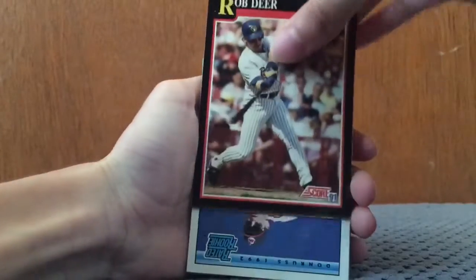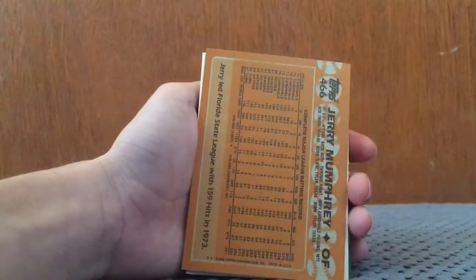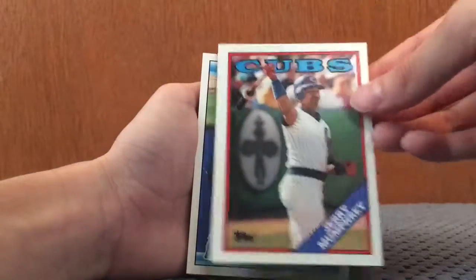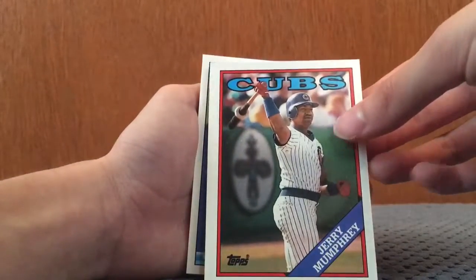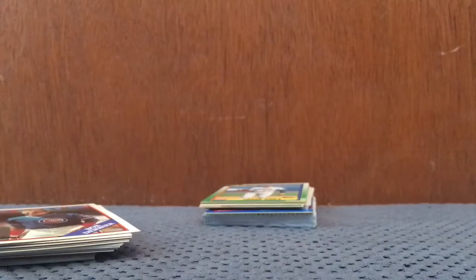Rob Deer. Rob Dibble. I saw a rated rookie — hopefully it's somebody good. Jerry Mumphrey from the Cubs. That's a nice rated rookie from Donruss 1992 — Jim Tomey. I'm gonna have to look that up and see how much it's worth. And it's in good condition too. I'll set that aside.